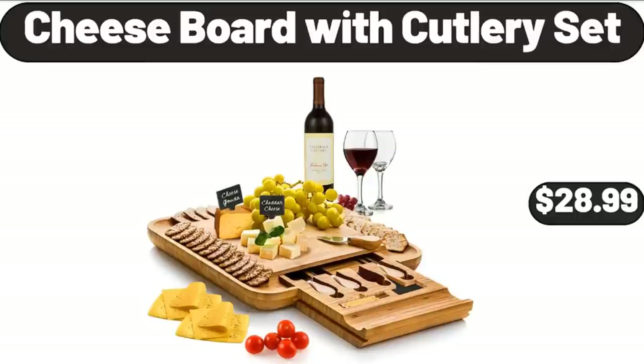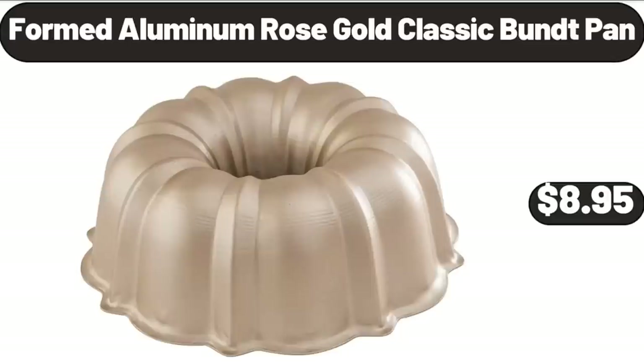Cheese Board with Cutlery Set, $28.99. Formed Aluminum Rose Gold Classic Bundt Pan, $8.95.